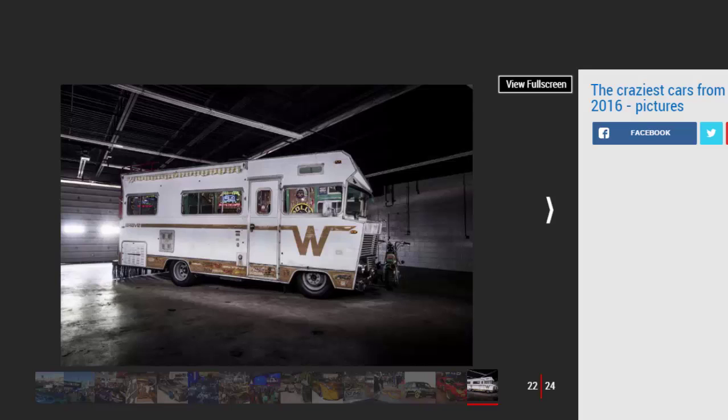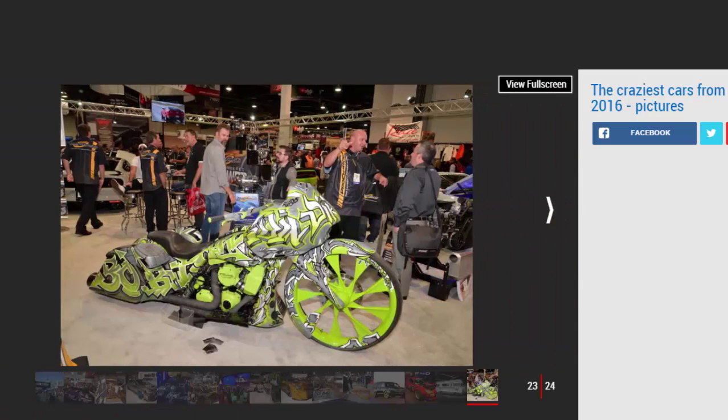Number three — Winnebago Happy Camper. What do you get when you put a 900 bhp supercharged V8 in a 1972 Winnebago? The world's fastest camper, with a 3.2-second 0 to 50 miles per hour time.